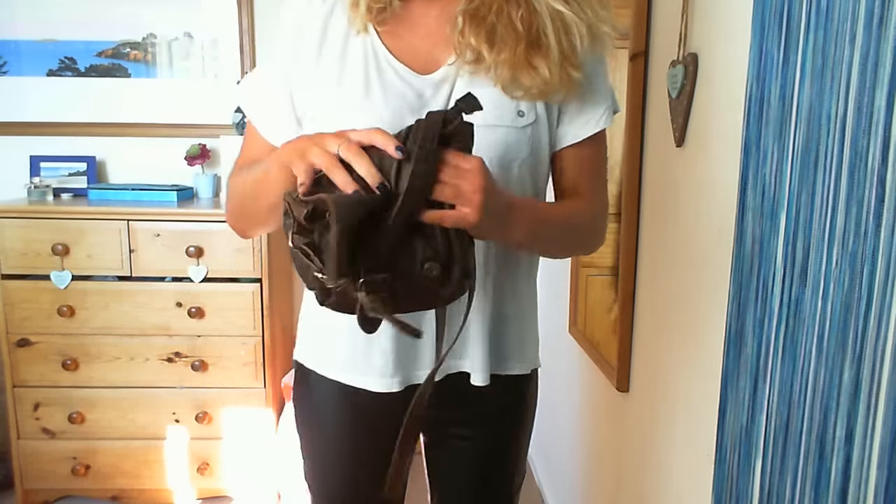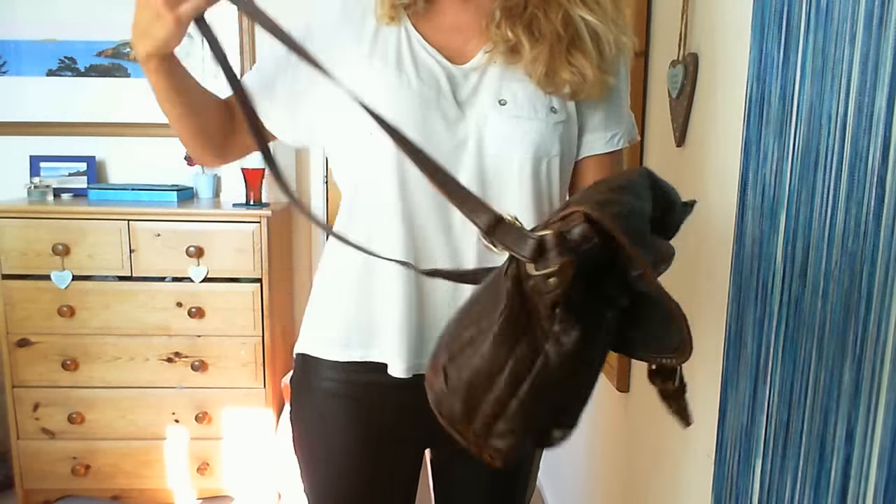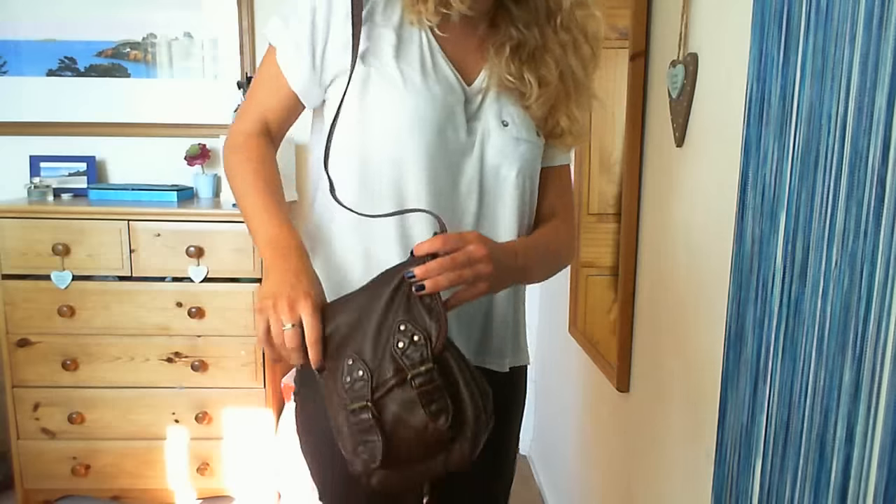But anyway, my bag is from Topshop and I love it because I wear it all the time — it's just a shoulder bag.